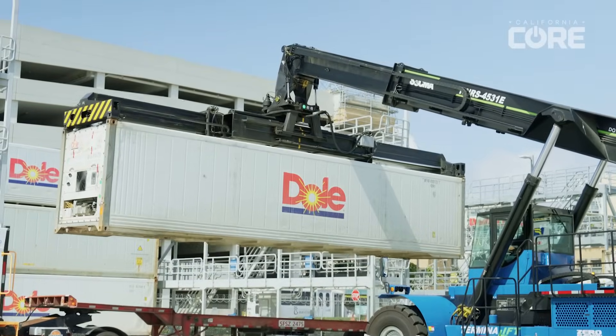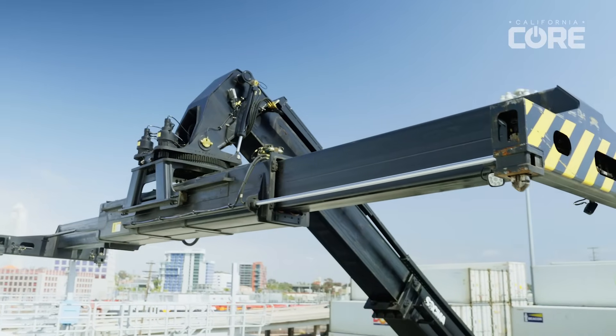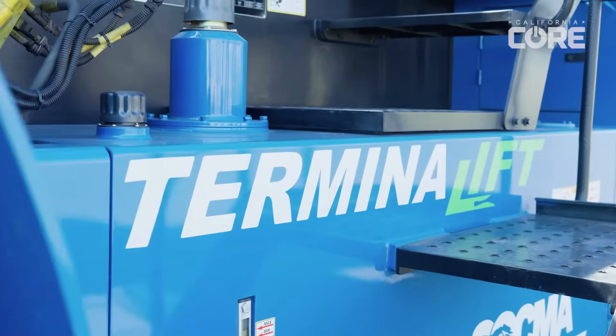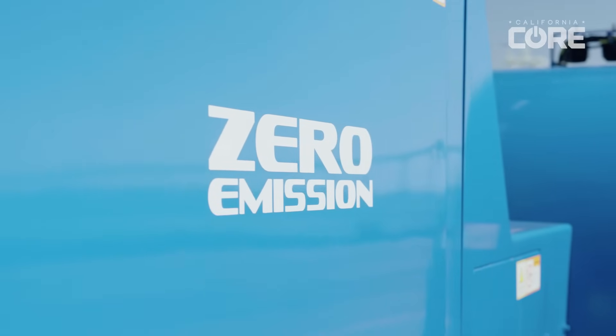Terminalift plans to demonstrate and sell a full range of electric port equipment in the future: electric reach stackers, electric forklifts, electric wheel loaders, and electric excavators. We pride ourselves in our adaptability and are planning on being 100% zero emissions within the next three years.